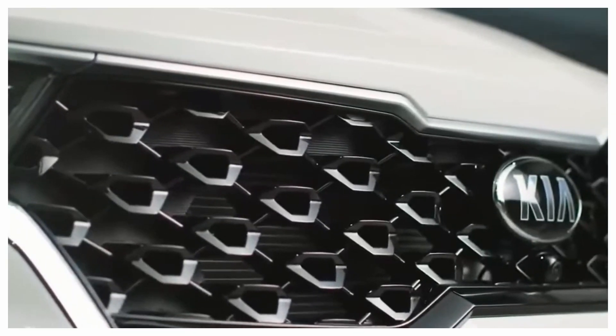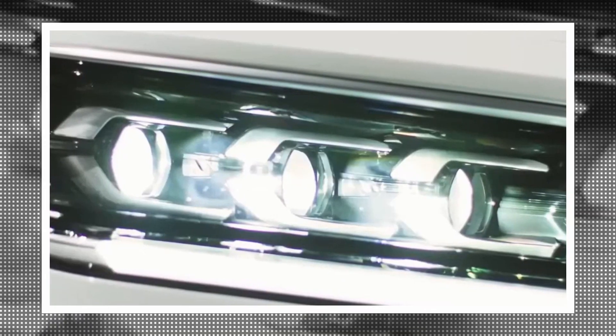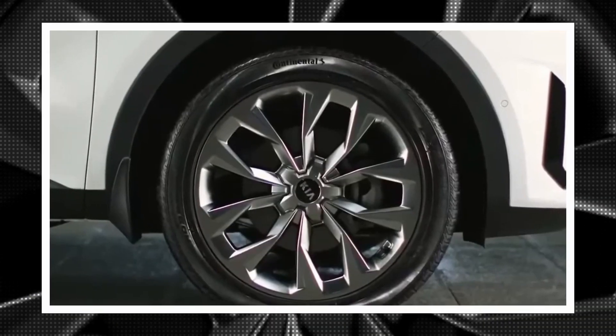The Kia Sorento, which was introduced in the U.S. for the 2022 model year, doesn't appear dated, but a mid-cycle update is about to occur.